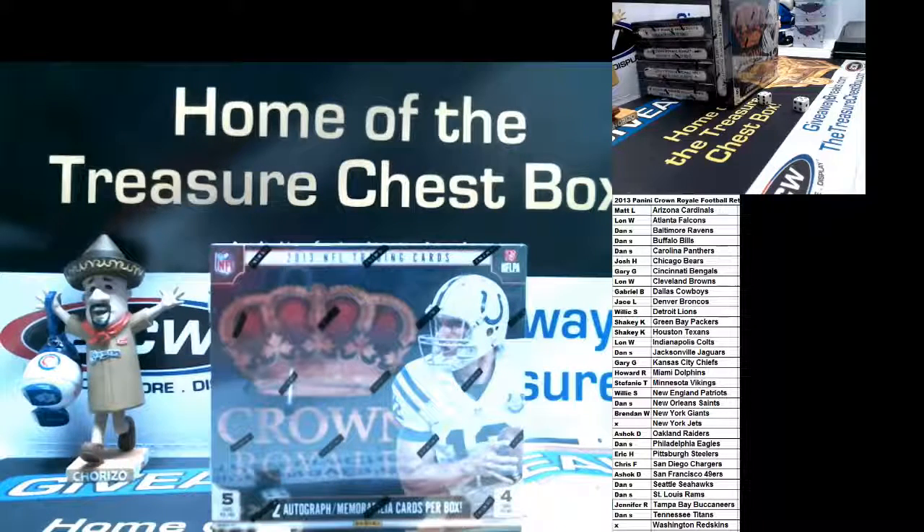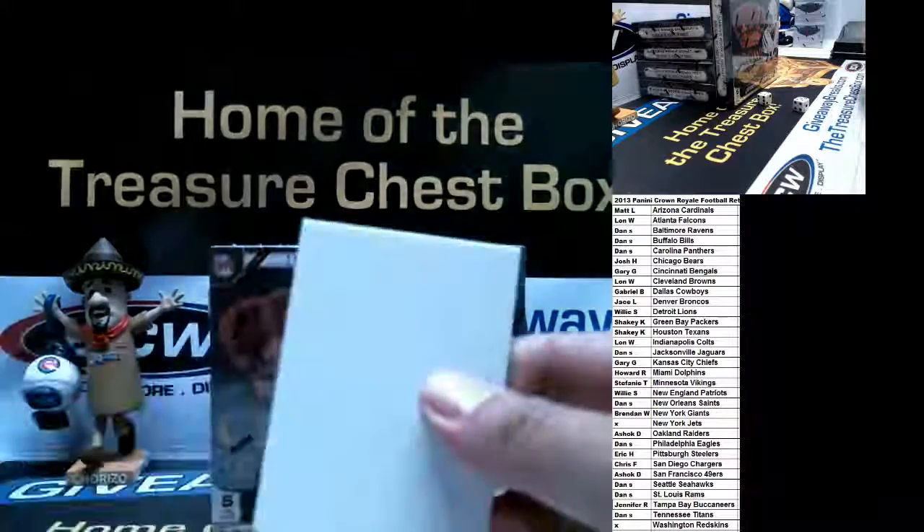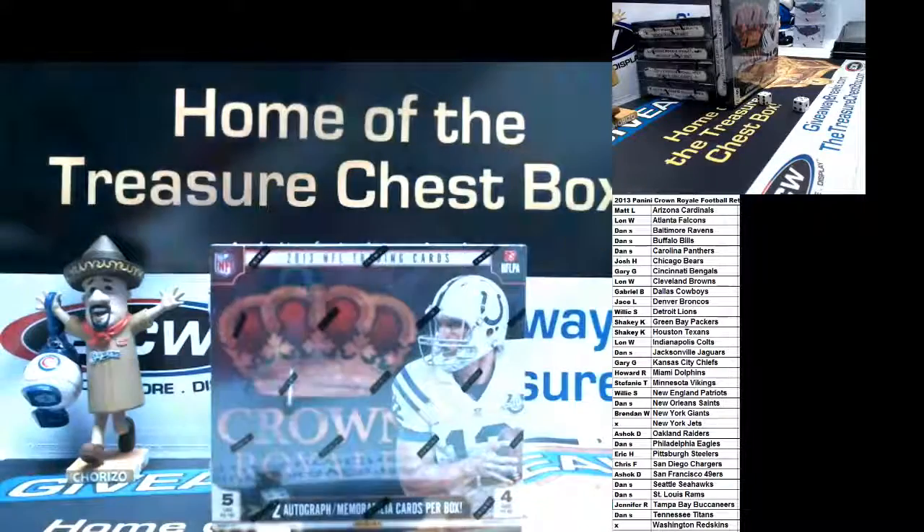For multi-player cards, if a person owns a majority of the teams, they get that card. If there's no majority owner, it goes to random. If someone comes out dressed in a 49ers uniform but on the bottom it says Seattle Seahawks and the back says Seahawks, it would go to the Seahawks owner. I try to use the checklist; if I have any other issues, I have the final say.